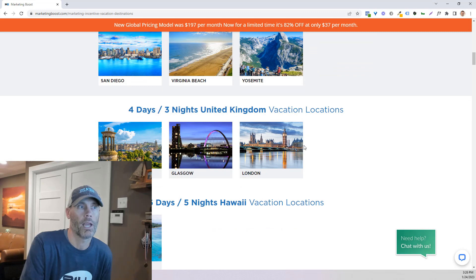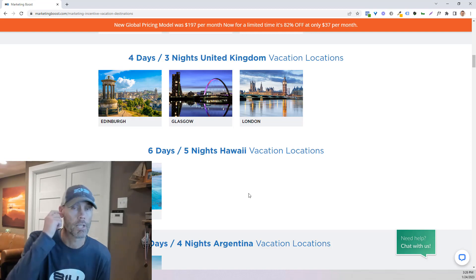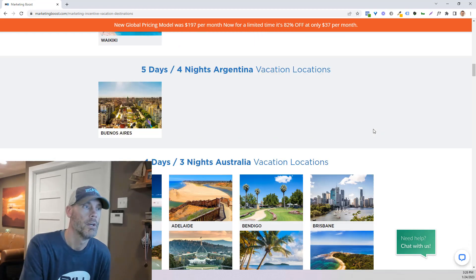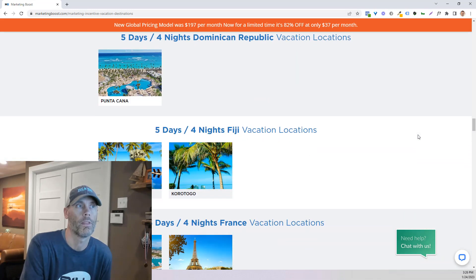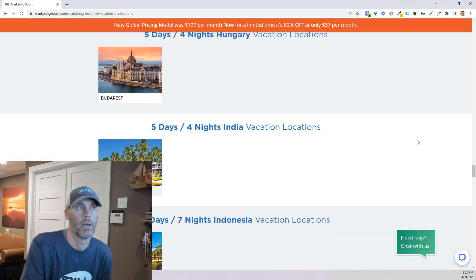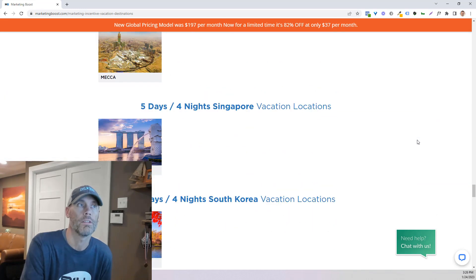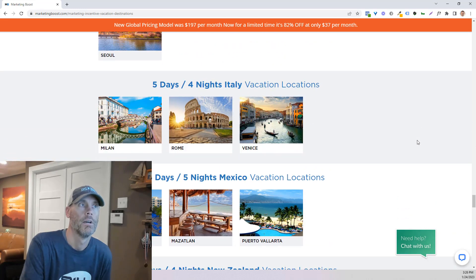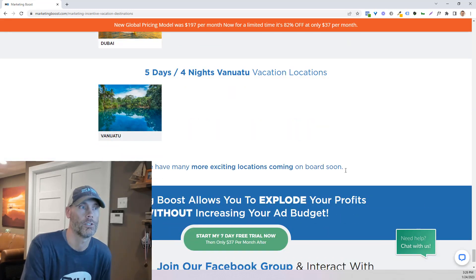There are a couple of different UK locations. And then, for some reason they have this separate from the US, but it's Hawaii — and it's six days, five nights, which is pretty fantastic. There's Argentina, Australia, Austria, Brazil... I'm not going to read off every single one of them, but I want you to see just how many different locations around the world you can go to. You can give away these vacation stays all over the place. I'm actually going to be looking at the Rome one myself, because we're going to be traveling there pretty soon. There's Mexico, New Zealand — tons of different locations.